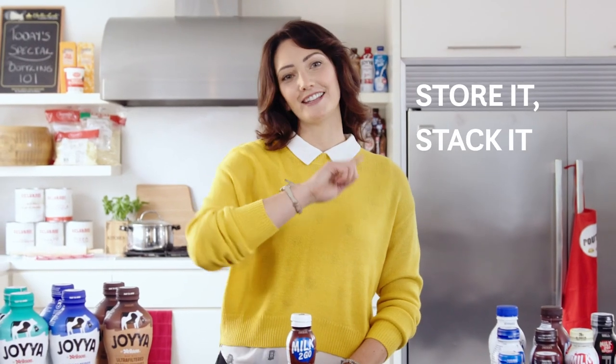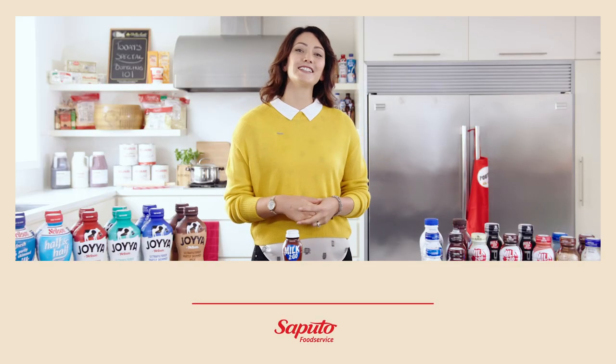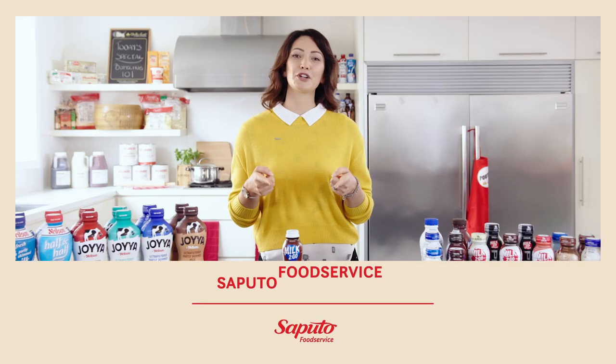Shelf-stable and extended shelf-life products take the guesswork out of inventory planning and allow for ambient storage. Store it, stack it, and never run out. We have a dedicated team across the country, so get to know your local Saputo rep and ask how we can support you. Discover more expert cheese and dairy advice at saputofoodservice.ca.